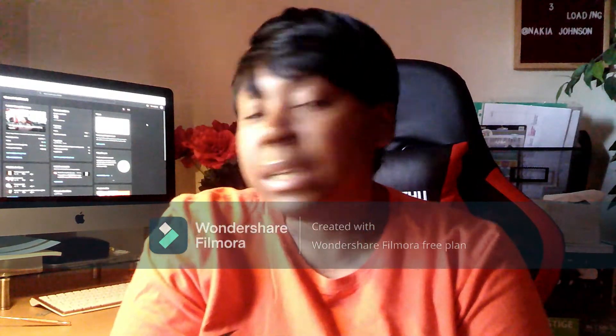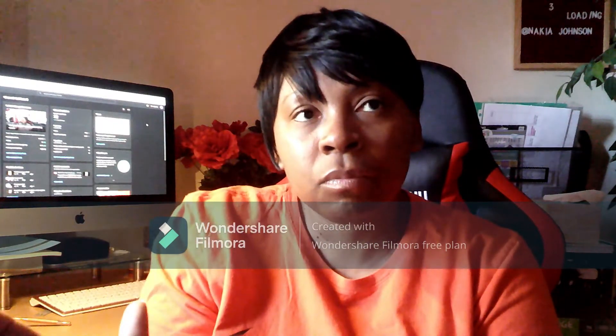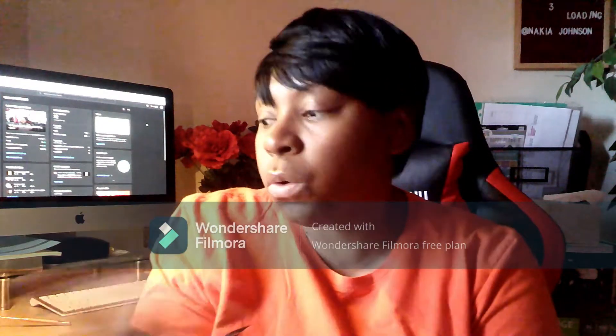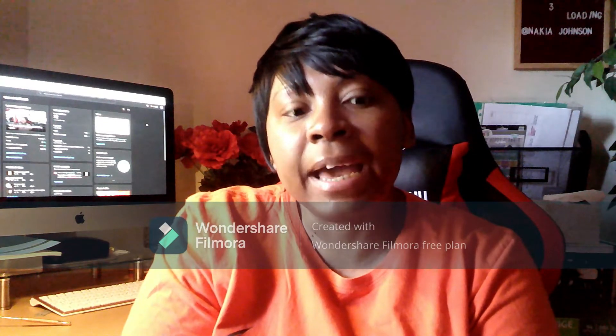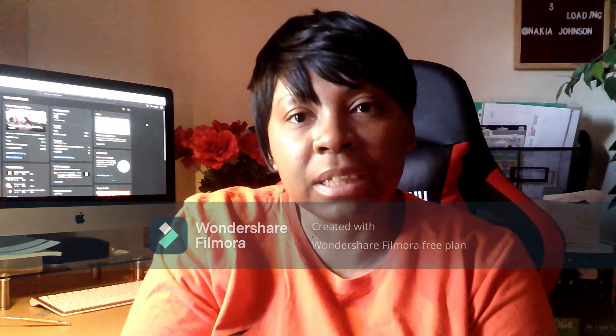We have begun the second portion of this class, which is module seven — health, wellness, illness, and injury. I have already begun on that, so that's going to be fairly easy.